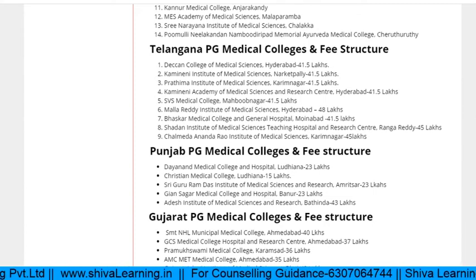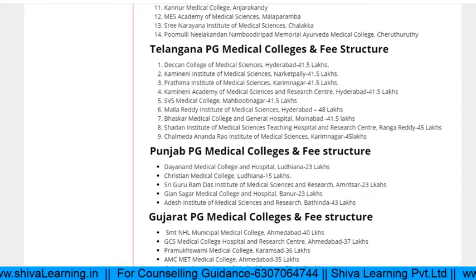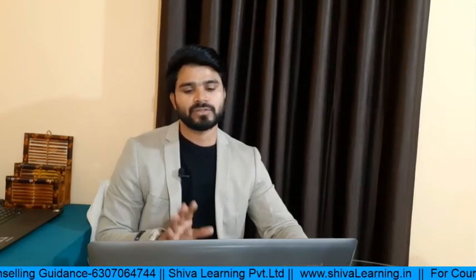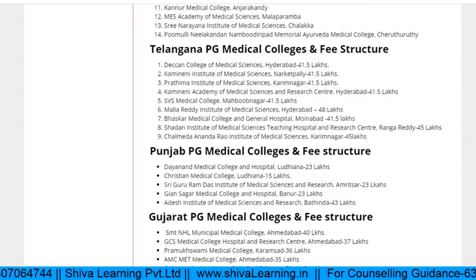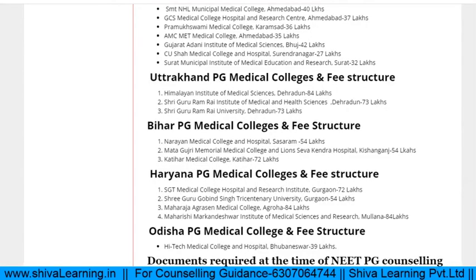For Punjab: if your rank is under 30,000 you have a chance to get a lower clinical branch; if your rank is around 15,000 to 18,000 you will have the choice of your preferred clinical branch. You can also check Gujarat PG medical colleges, Uttarakhand PG medical colleges, Bihar, Haryana, Odisha, and other states — all the details are mentioned.